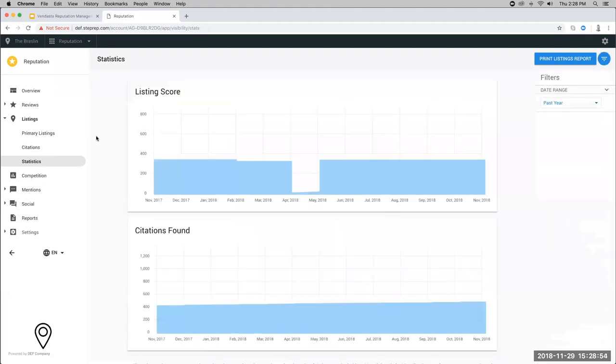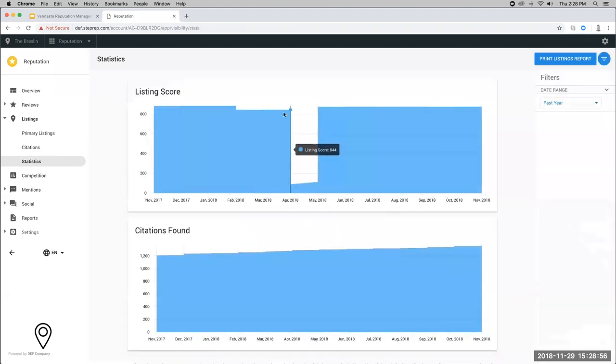Jumping into statistics: this account had been deactivated and then activated, so the listing score data is a little skewed. But for those familiar with your listing score, once active it does work over time as you complete listings to increase. Citations for the Breslin have increased over time at a pretty consistent clip.